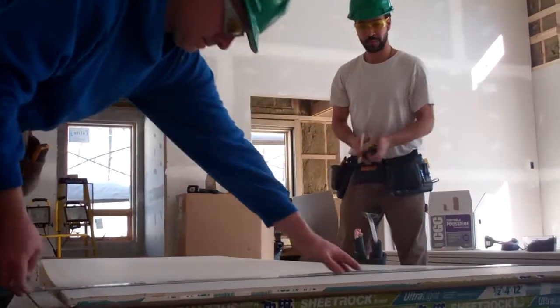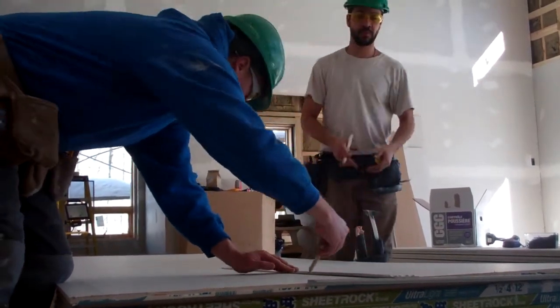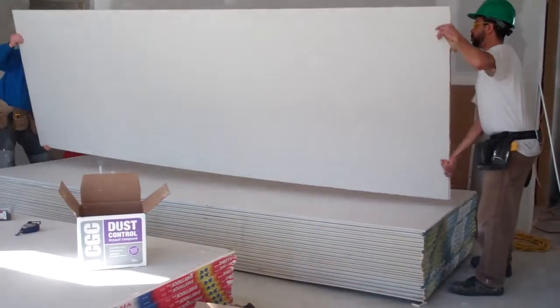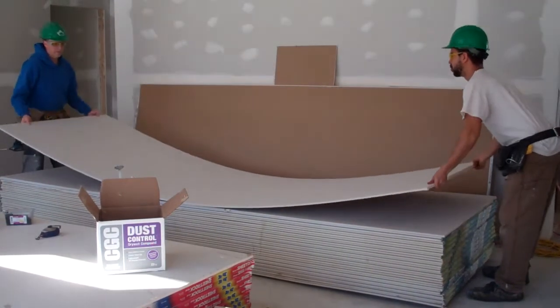They're obviously much easier to lift and screw into place. Even the 12-foot sheets are a lot lighter than they used to be, but they don't break at all. They're really appreciated on the job site in general.